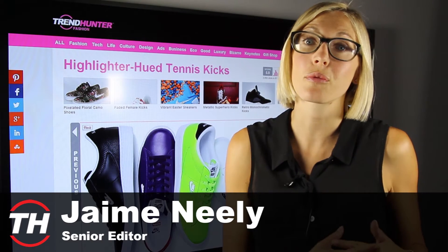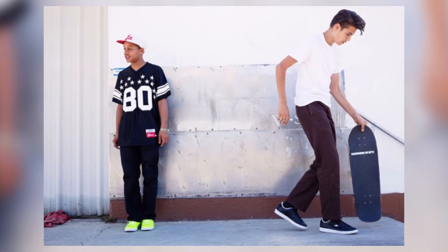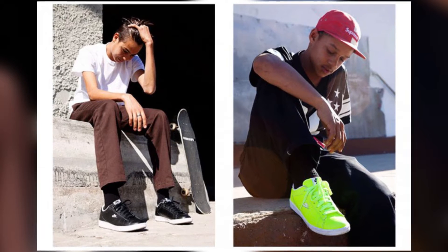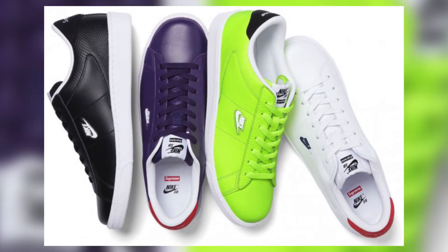To kick things off at number four we have highlighter hue tennis shoes. This was a collaboration between Nike and Supreme, and instead of just having basic white tennis shoes, the street company and the sports company decided to make something a bit more exciting. Tennis players and non tennis players can add a bit of pizzazz to their style with these brightly colored shoes.